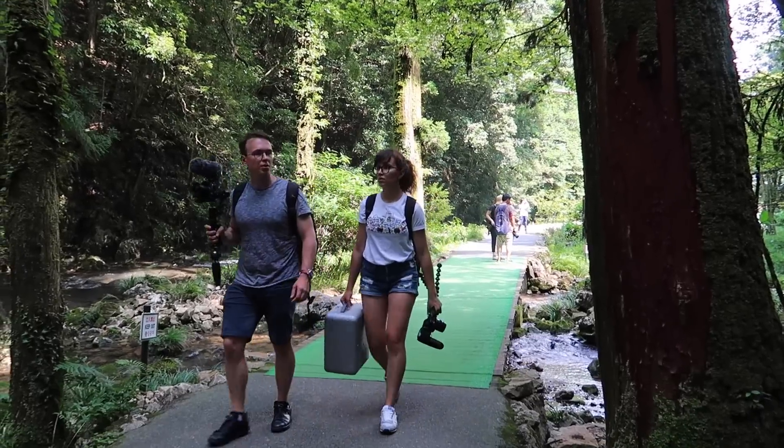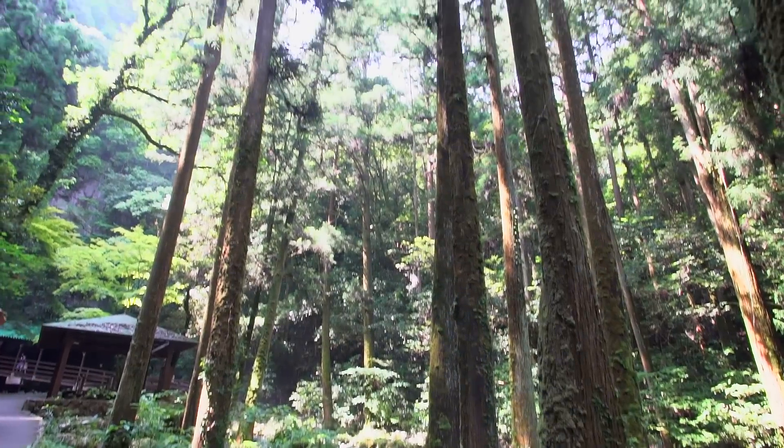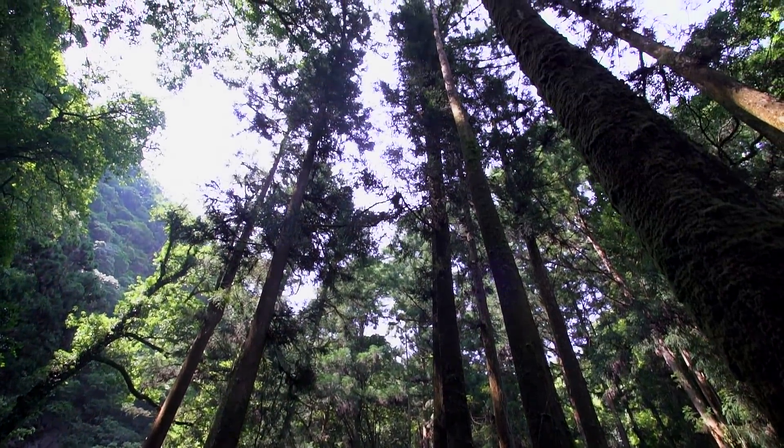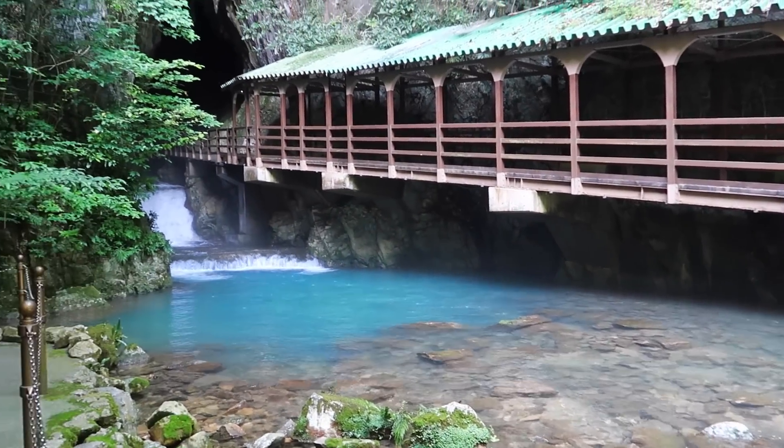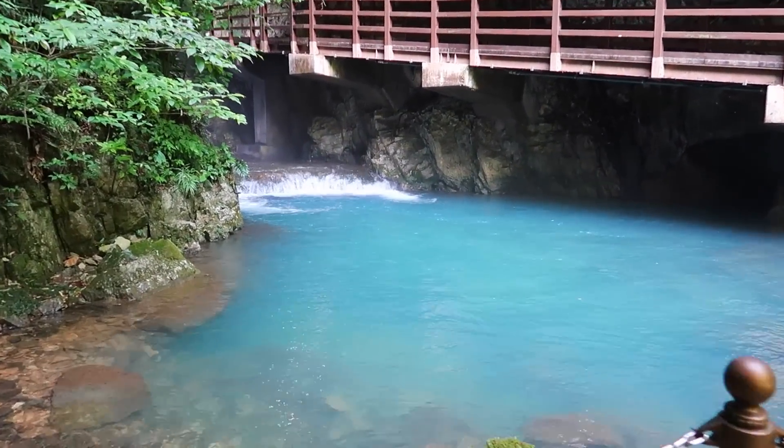The waterfall is right there! As you can tell, this is by far the coolest cave we've ever been to. I hope you guys enjoy because I think this experience is going to be pretty awesome. Oh my god, that is so big!